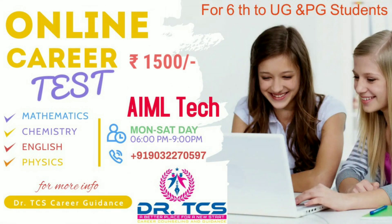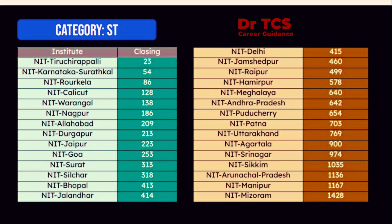First of all, we have to talk about the ST category. If you want to know, you have to look at the closing rank in other states. Karnataka 54, Rourkela 86, NIT Calicut 128, and after that NIT Warangal.